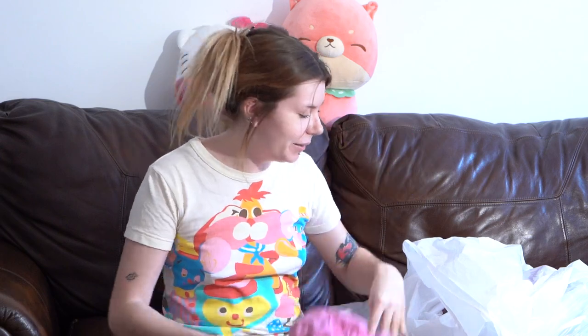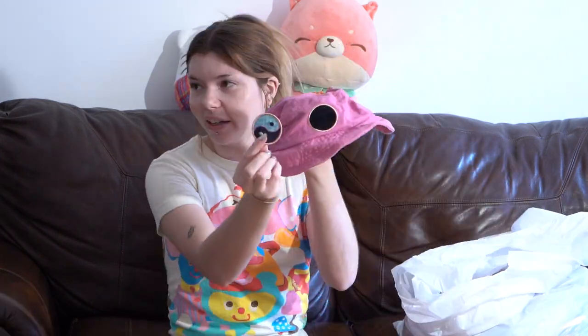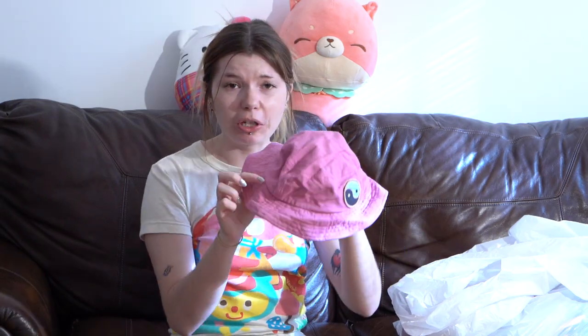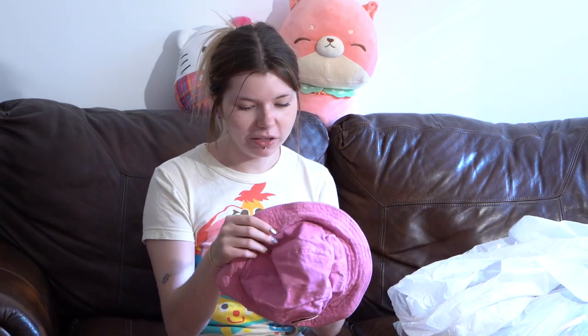This bucket hat has a yin-yang patch on the front that's Velcro removable — I don't know why you'd want to remove it unless you had others to switch out. I put this through the wash and it got all wrinkled up — that was my bad. It was looking perfect before the wash and now it looks all wrinkly. It probably shrunk because it's 100% cotton. I'll be selling this for like super cheap — like a dollar.